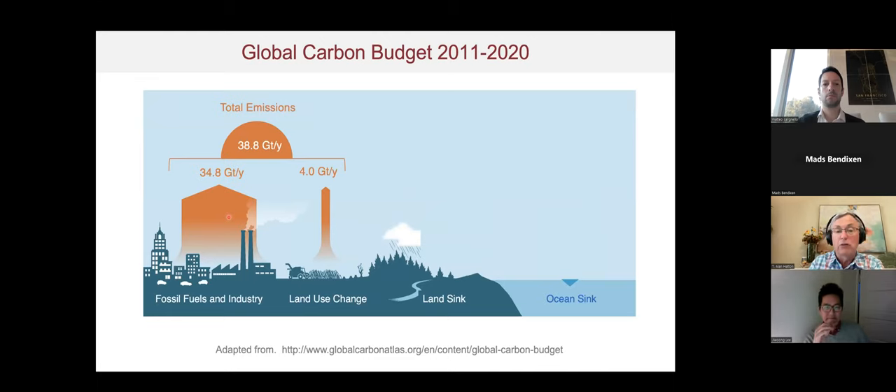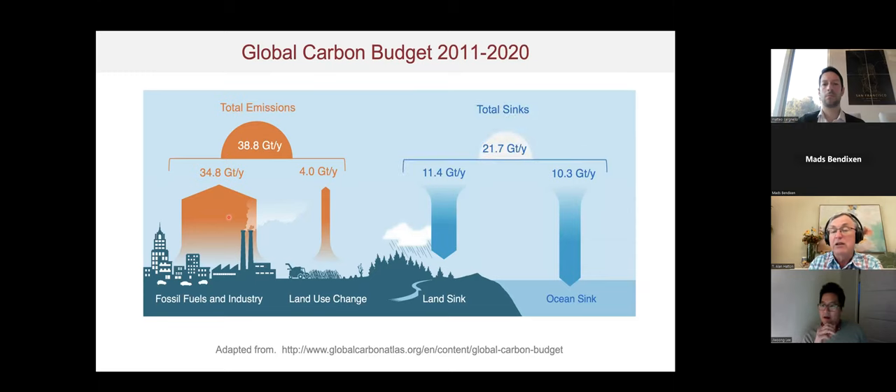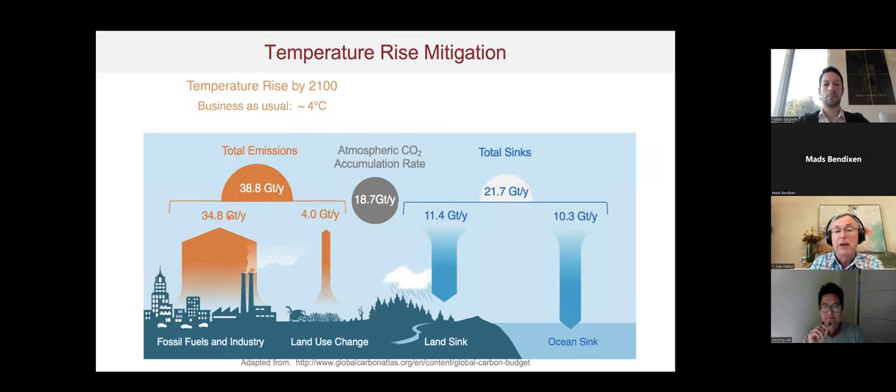Of these emissions, about 11 gigatons per year are absorbed by terrestrial sources and another 10 gigatons per year by the oceans, giving total sinks of about 22 gigatons per year. That means roughly 19 gigatons per year are accumulating in the atmosphere, driving global temperature rise. We would like to restrict the rise to about 1.5 to 2 degrees Celsius, which requires CO2 emission mitigation strategies.